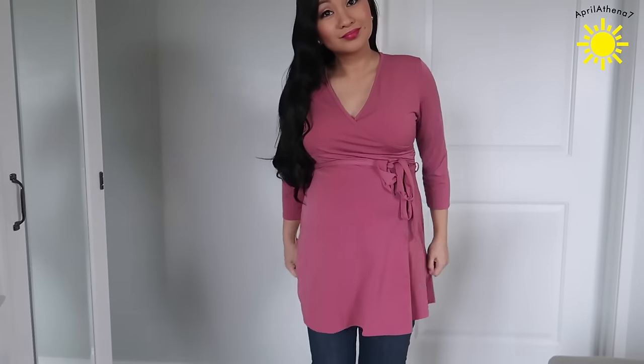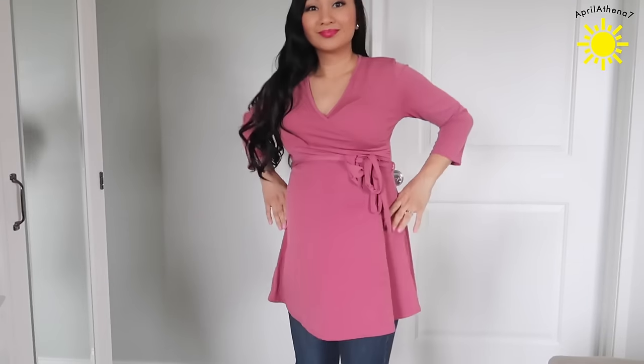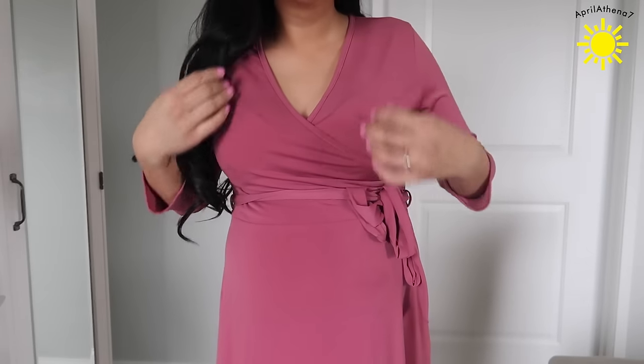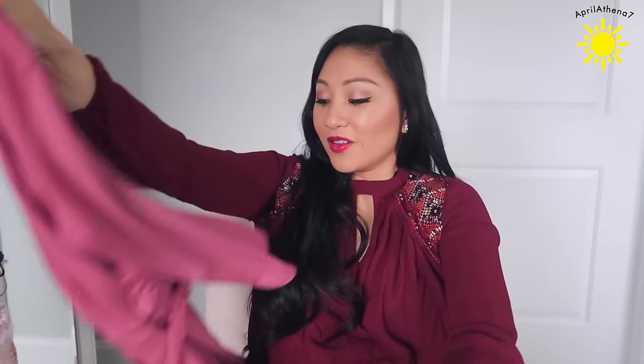I wore this on New Year's Day. I love this pink — it's like a faux wrap top. You don't have to be pregnant to wear this top. It's just loose and I wore it with leggings. It's got a tie because it's a faux wrap. I love this top. I just love pink lately.